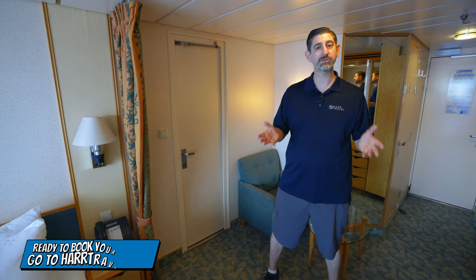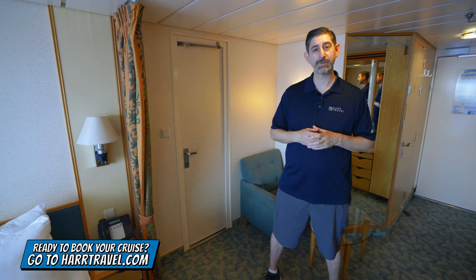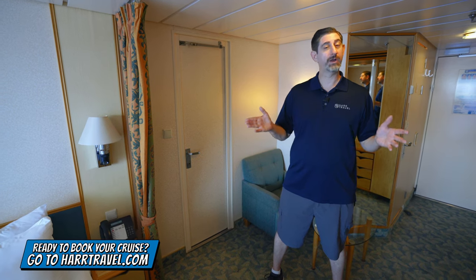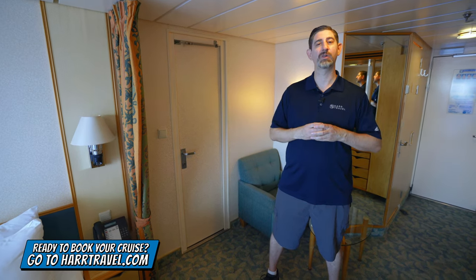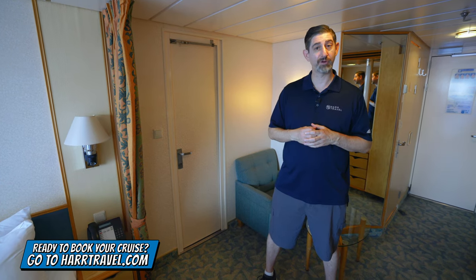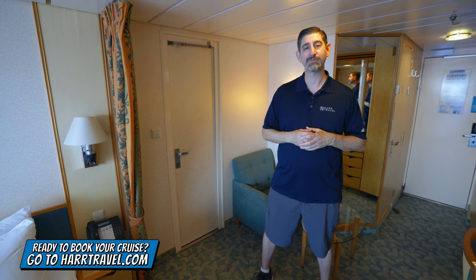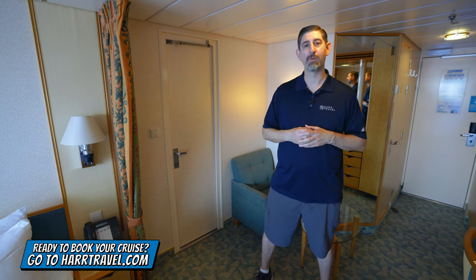When you're ready to book this room or any room or suite with Royal Caribbean, Celebrity or Silversea, make sure you reach out to the experts at Hard Travel. We know the space inside and out and have an amazing relationship with the cruise line. We can help craft the cruise vacation of a lifetime for you, your friends, family or group at an incredible value and get the Hard Travel signature service every step of the way.